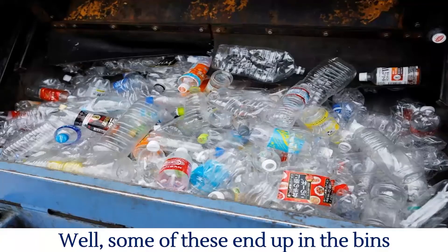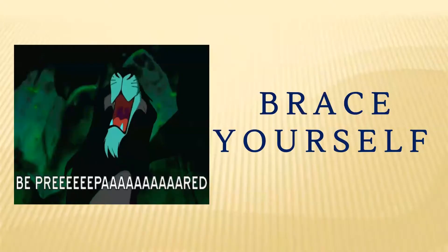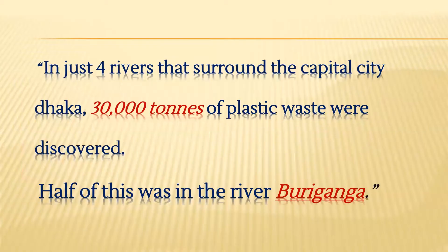Well, some of these end up in the bins, but most of these end up in the river, lake, and ocean. This picture may not look harmful to you, but brace yourself, because these are the regular scenarios. According to the daily news, in just four rivers that surround the capital city Dhaka, 30,000 tons of plastic waste were discovered — half of this was in the river Buriganga.